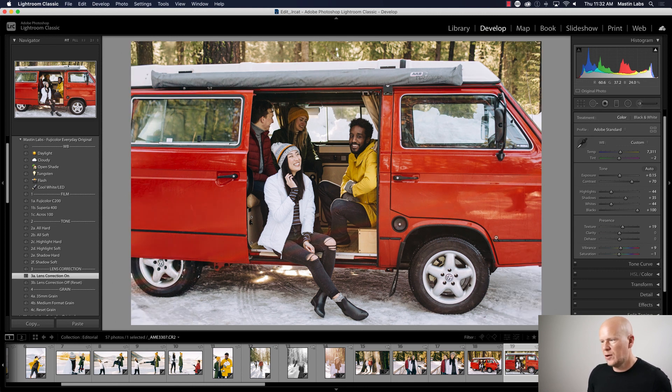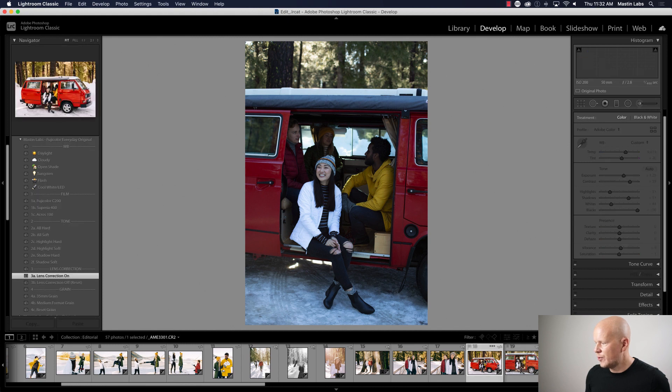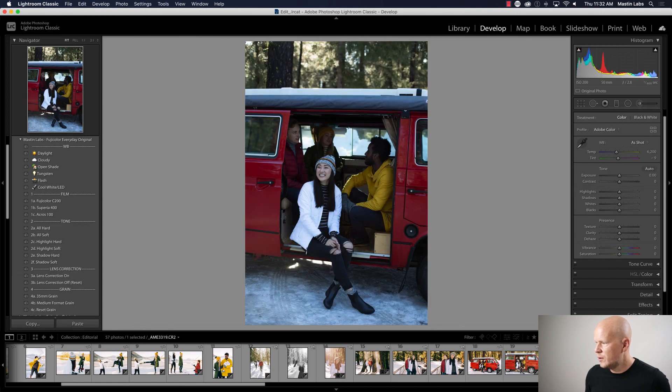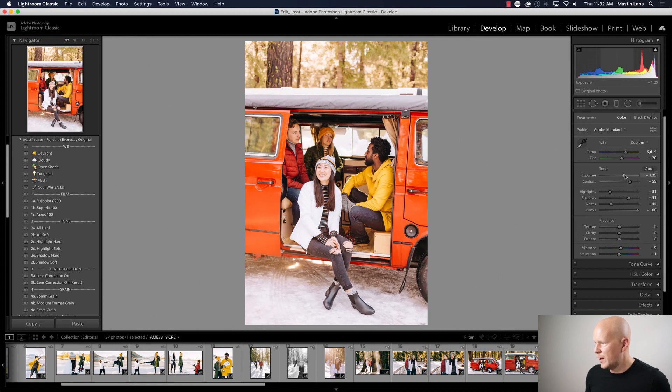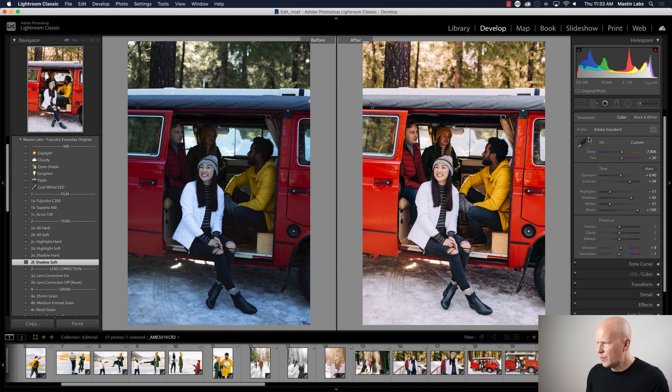Lens Correction on again because I know my van is squarish. Moving on — I'm going to guess this lighting situation is closer to the first clean shot without the lens flare, so I'll jump directly to that photo and hit Previous. The exposure may be a little different — maybe that's all I need to adjust. Let me see — yeah, drop the exposure a bit, do Shadow Soft, I want to see the people in the van a little more.